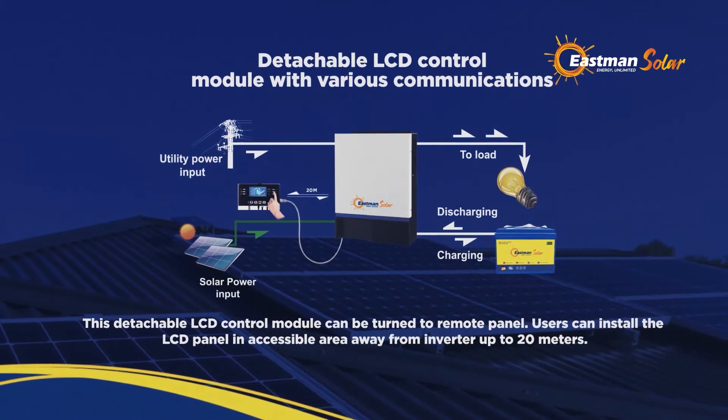This detachable LCD control module can be turned into a remote panel. Users can install the LCD panel in an accessible area, away from the inverter, up to 20 meters.